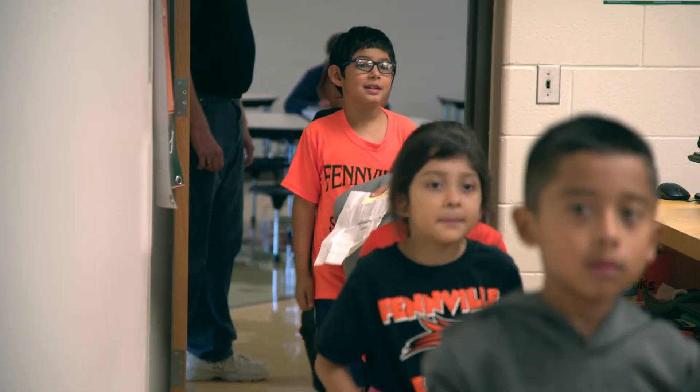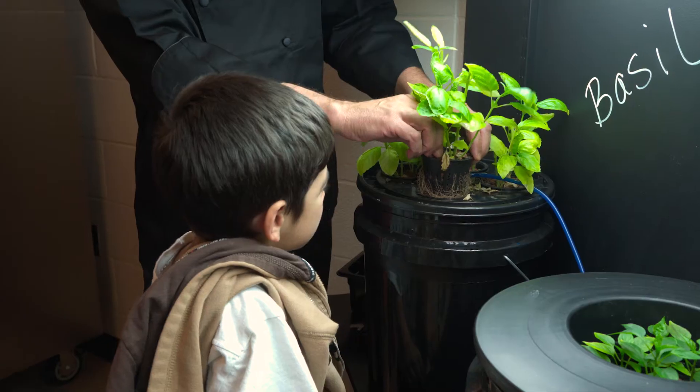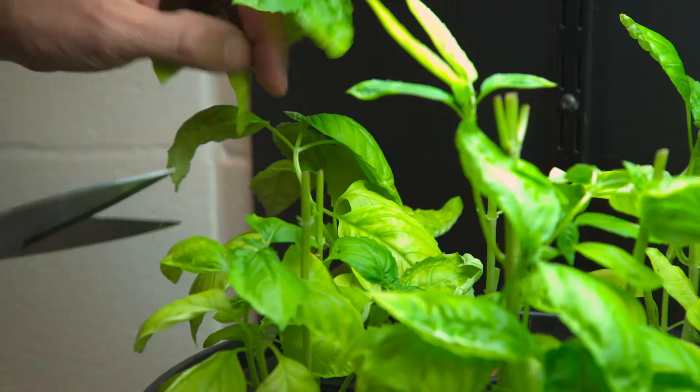We had basil ready to go already, so they came up, we harvested the basil, took a group of students into the kitchen, and they watched my head cook help them actually make pesto in a food processor — adding all the ingredients and mixing it up. We're going to use that basil pesto on a pizza for them to taste.